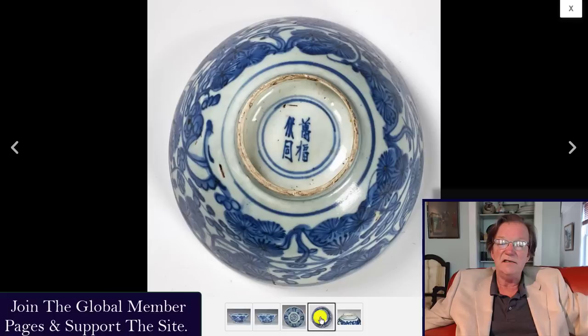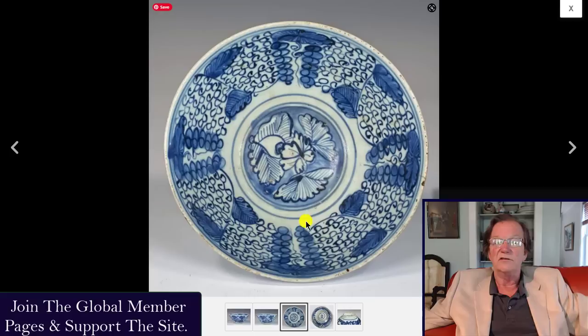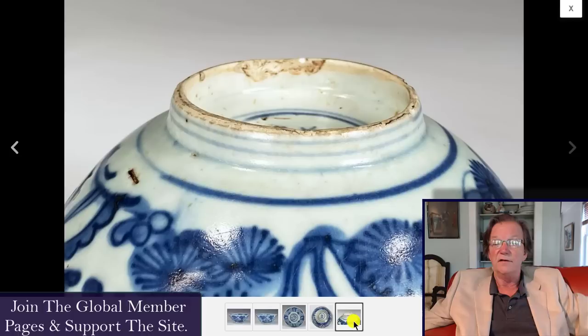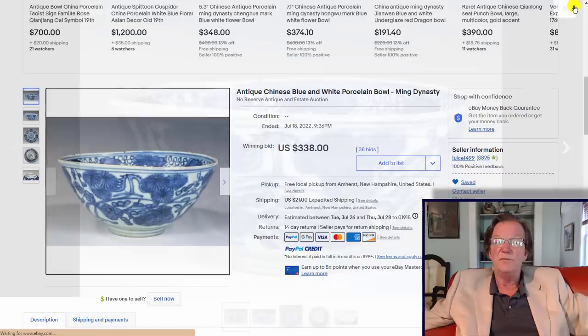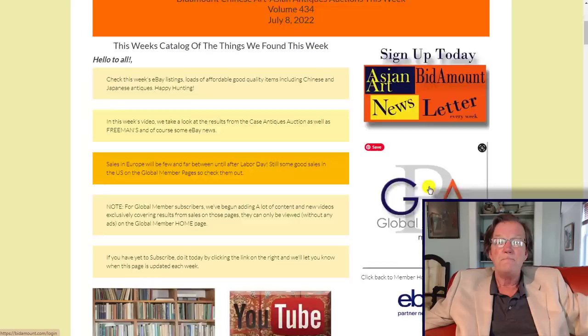Here's a blue Ming bowl — I just like this type: loosely drawn, gutsy underglaze blue enameling with a wisteria or grape pattern. You do see this pattern on Ming wares fairly often. The bottom is absolutely right, and the bowl was over seven inches in diameter. Somebody picked it up pretty reasonably for 338 dollars.